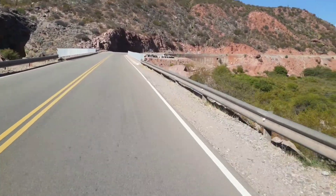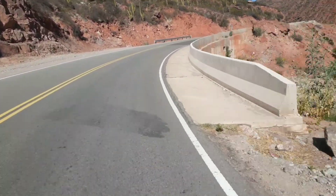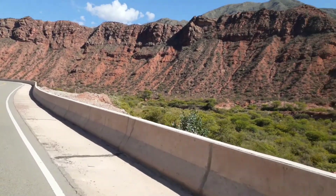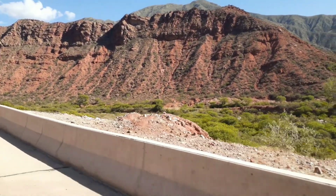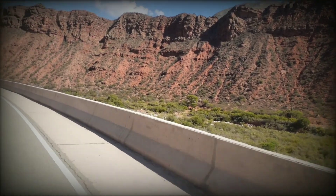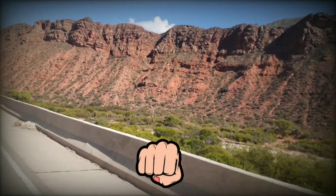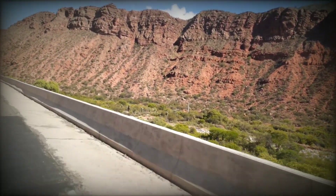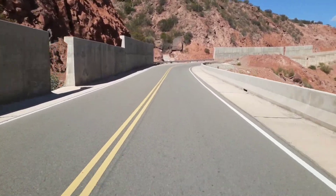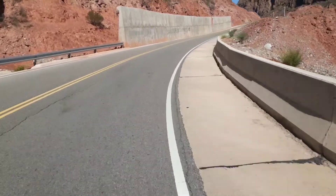Nos seguimos dando vuelta al río Miranda, qué lindo. Estos cortes bien rojos que contrastan con el verde y los cactus. Y miren estos paredones al frente, qué bueno. Acá podrían hacer las caras esas de los presidentes como hay en Estados Unidos, hasta tienen la forma porque tienen cara de piedra.